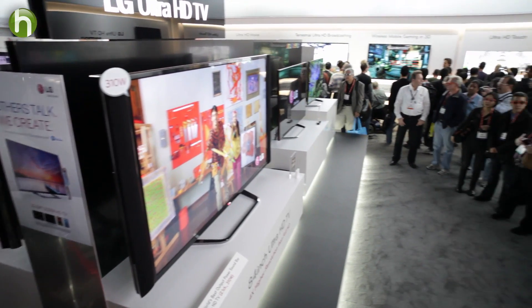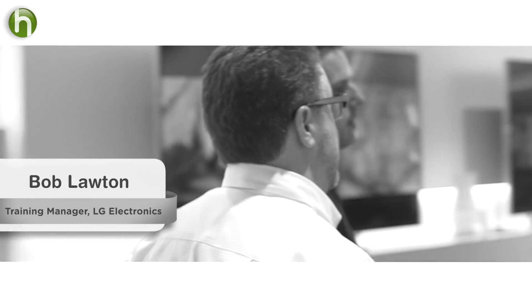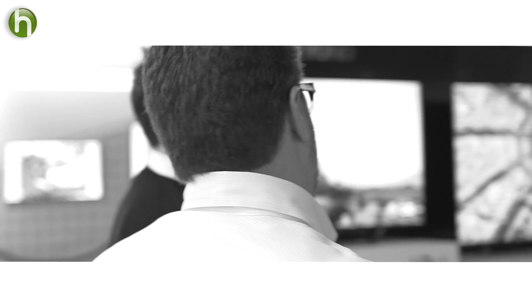If you want to know about cutting-edge technology, then you come here to the Consumer Electronics Show. So let's take a look at our Ultra High Definition TV, which gives us four times the resolution that we're getting with High Definition TV. And as screen sizes get bigger, you need more resolution, and that's where we're going with this next generation of TV.